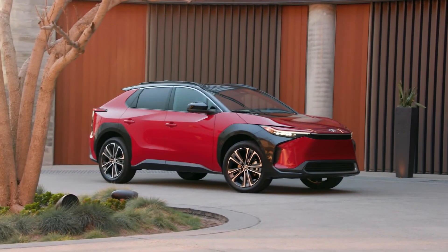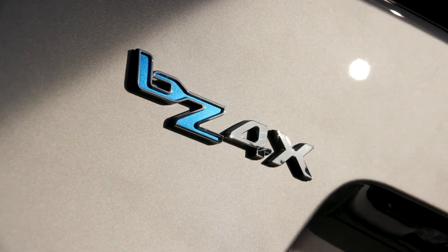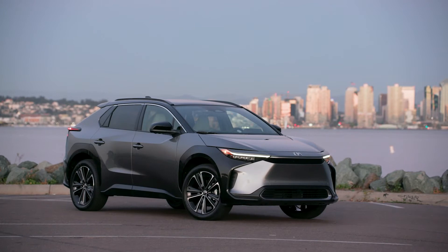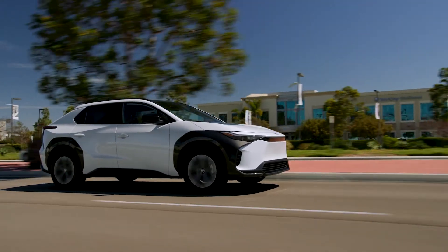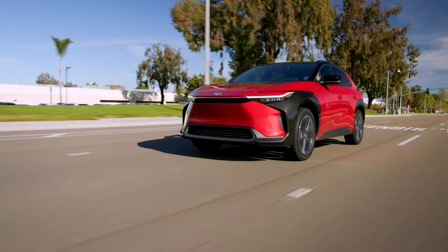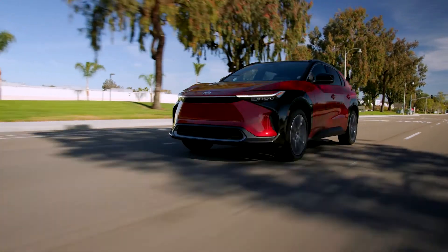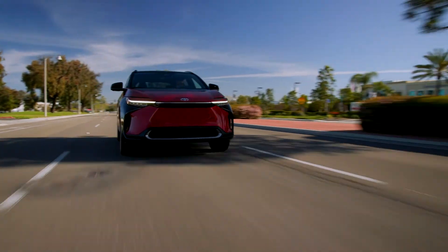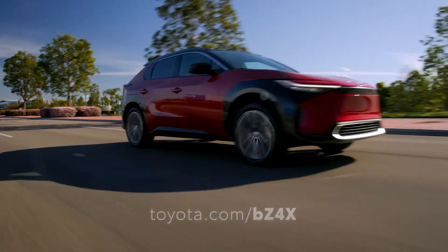All told, it's clear that BZ4X brings next-generation performance in a smart, all-electric SUV platform. And when you add it to the quality, durability, and reliability you've come to expect from Toyota, there's no doubt that BZ4X is taking charge in the electrified segment. For more information, visit toyota.com/BZ4X.